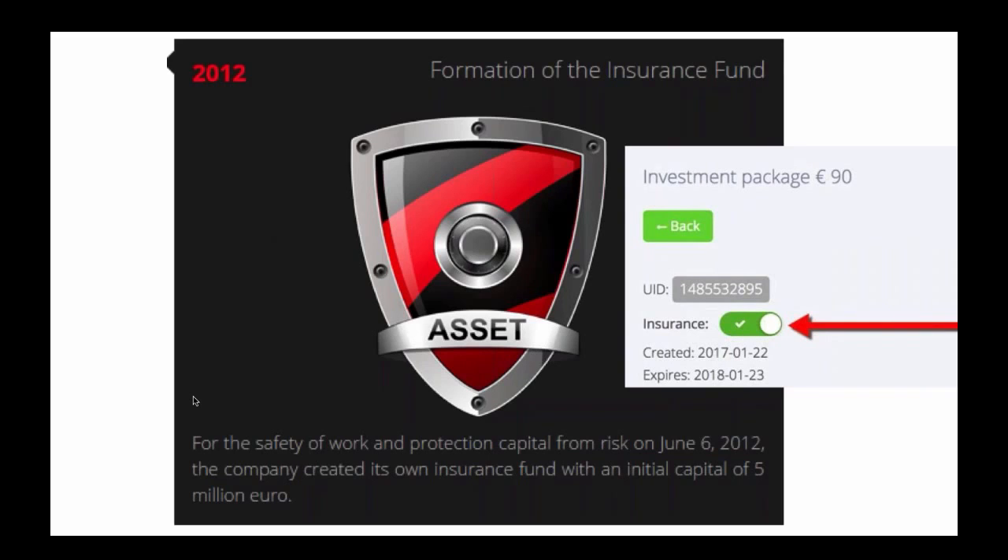Let's say one of the 25 investment brokers has a bad week, which may very well happen. Normally, in any traditional investment, if the broker has a bad week and loses 5% of your money, you would ordinarily lose 5% of your wealth portfolio. With Atlantic, that is not the case. With the insurance fund in place, if one of your investment brokers has a bad week and loses 100% of your investment you allocated to him, you lose nothing — your capital is protected. Hence, I say this is a cash machine and this is risk-free. Finally, a company that creates true wealth where you are protected from human error.